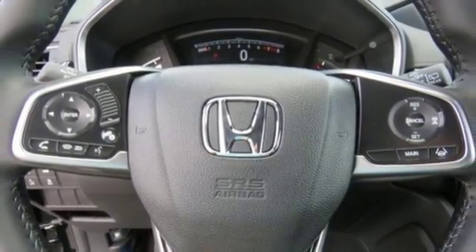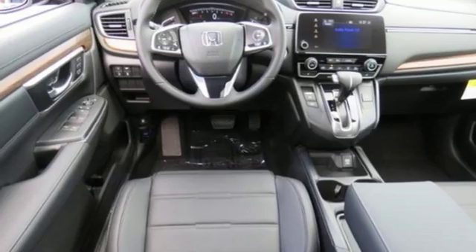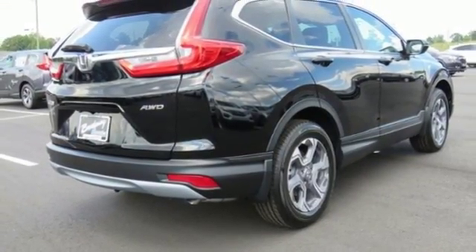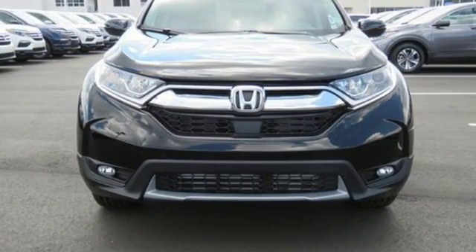Apple CarPlay, Android Auto, active noise cancellation, express open and close sliding and tilting sunroof, smart entry key, and power heated mirrors.